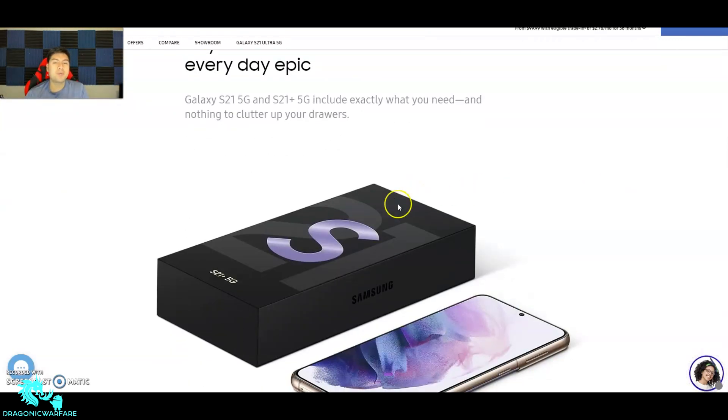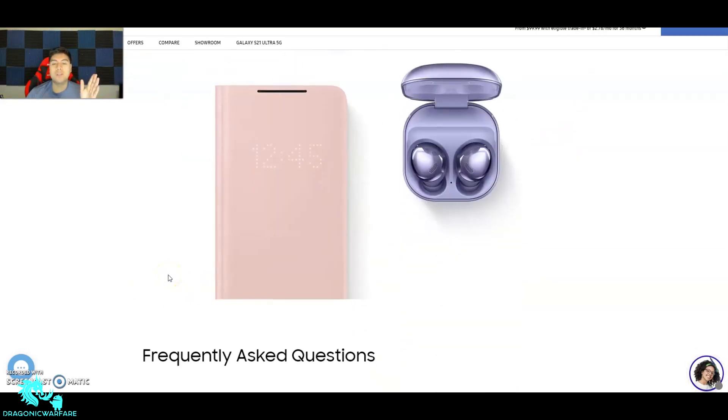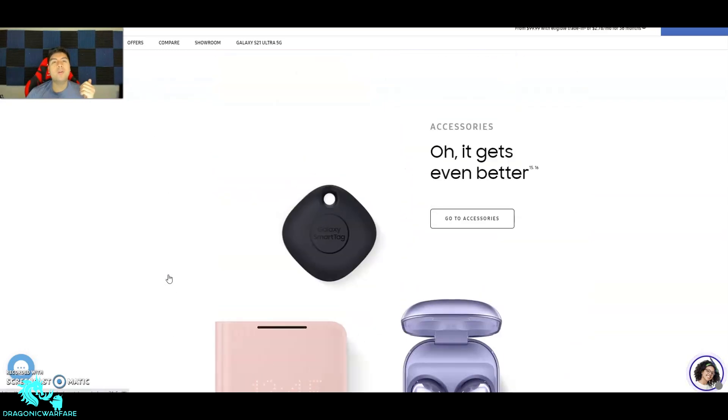Now, what's in the box — there is no charger or headphones anymore. Samsung is doing what Apple did. What's included is just a USB-C data cable, ejection pin, and quick start guide. The travel adapter is sold separately, and there are no headphones included.